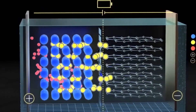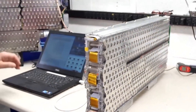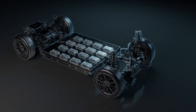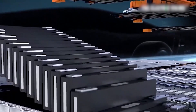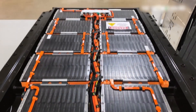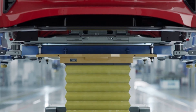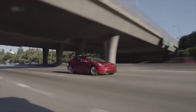Less heat meant better performance, faster charging, and a longer life. Second was the structural battery pack. Instead of putting cells into modules and then modules into a heavy pack, Tesla proposed making the cells themselves part of the car's structure. The 4680s would be bonded together into a solid honeycomb that forms the floor of the vehicle. This would eliminate hundreds of parts, cut weight, make the car stiffer, and ultimately lower manufacturing costs — like giving the car an exoskeleton made of its own power source.